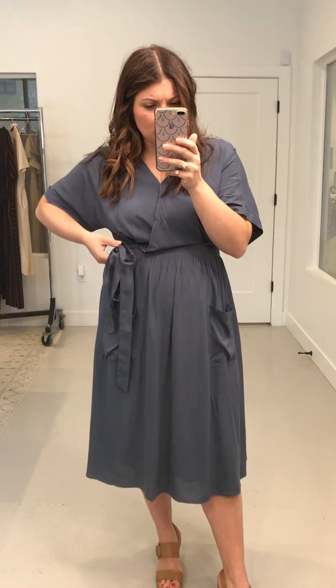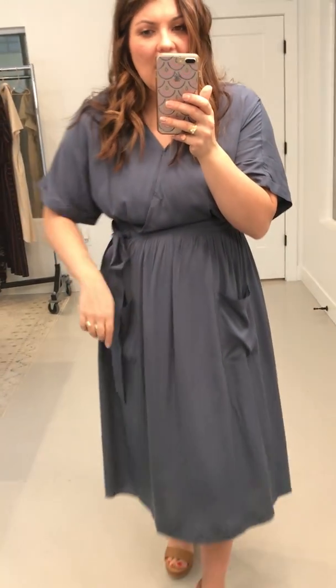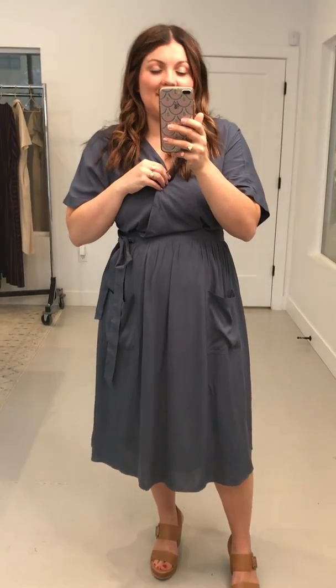This is a false waist or false tie right here, and these cute big pockets. It is nursing friendly — there is a clasp right here. I definitely think that if you're chestier, this is the dress for you, because I'm not filling out the chest very well.